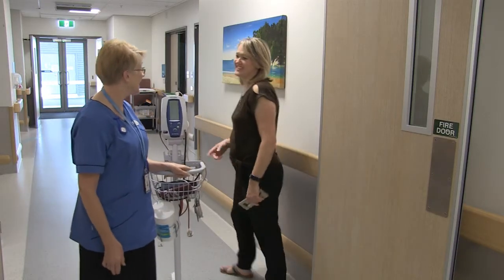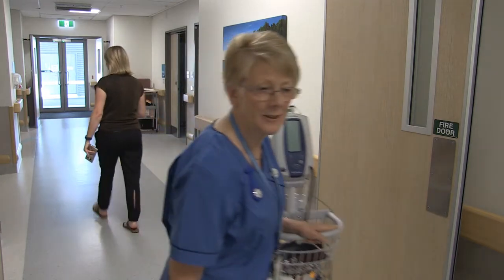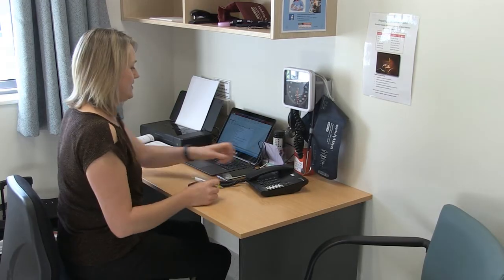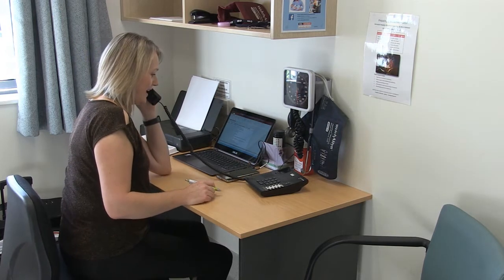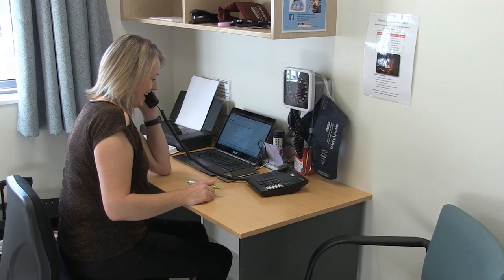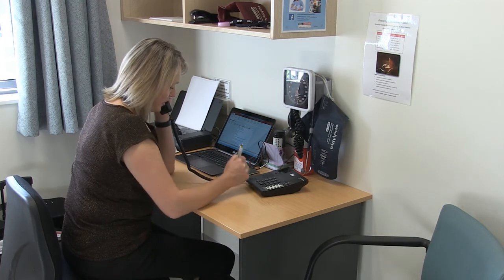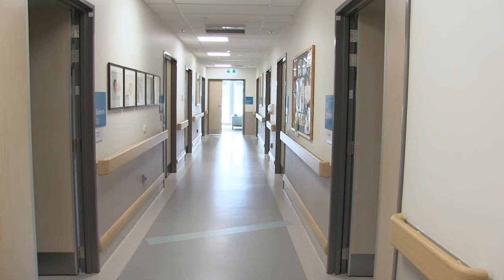If there are changes to you or your baby's wellbeing during labour, the lead maternity carer will discuss with you and your whanau options for your continued care. The lead maternity carers and our DHB midwives work closely with Christchurch Women's Hospital and can readily access specialist support and transfer if this is required.